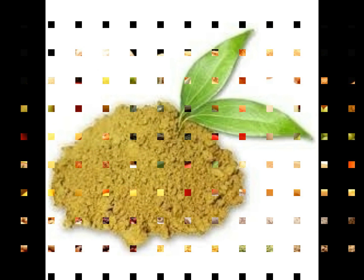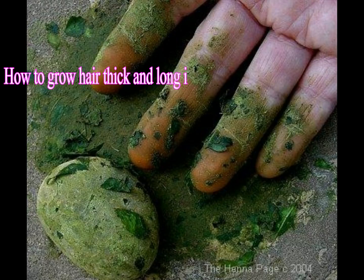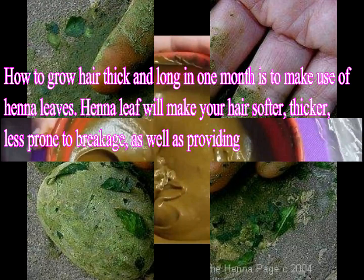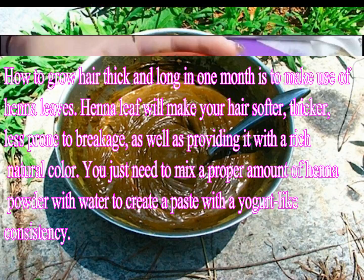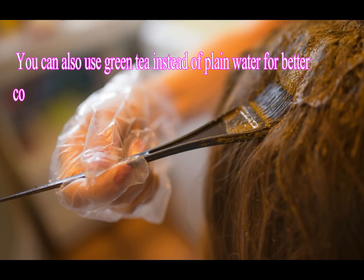Step 2: Henna Leaves. To grow hair faster and longer, make use of henna leaves. Henna leaves will make your hair softer, thicker, and less prone to breakage, as well as providing a rich natural color. Mix a proper amount of henna powder with water to create a paste with a yogurt-like consistency. You can also use green tea instead of plain water for better conditioning.